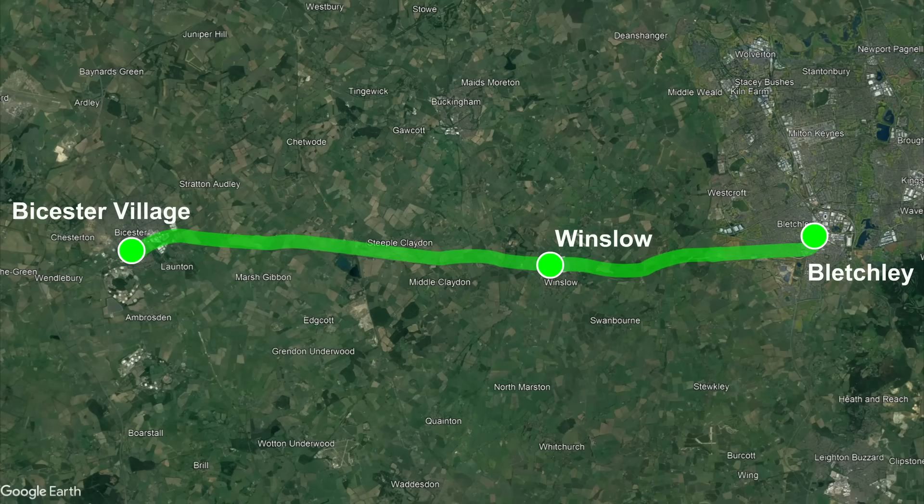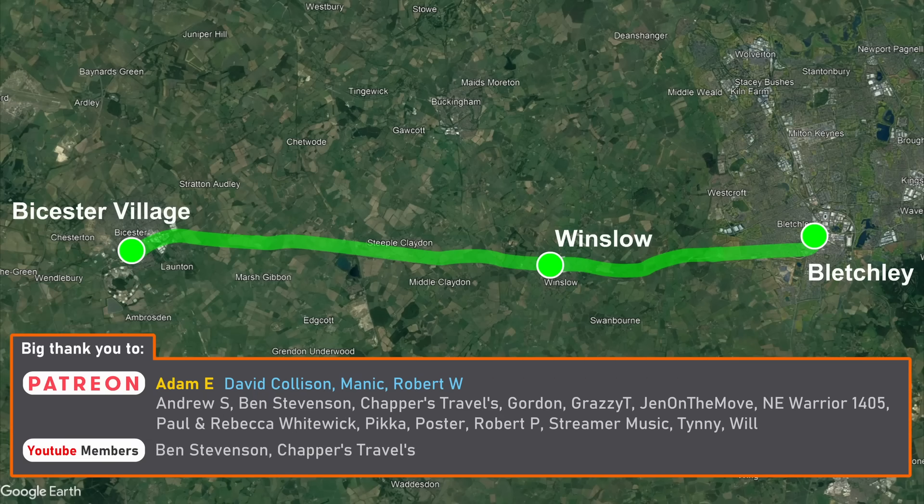The next year will be key for the route between Bicester and Bletchley, with plenty still to do, but it's looking likely that the line will open on schedule early next year.